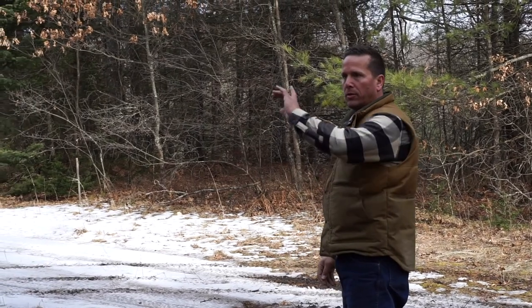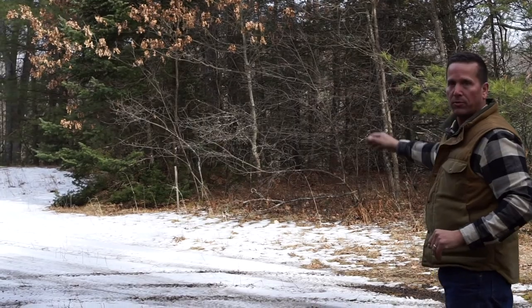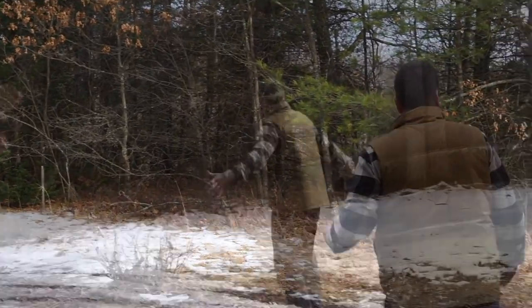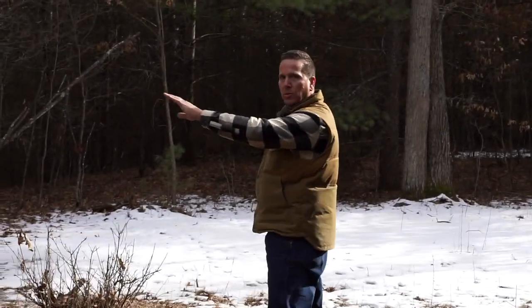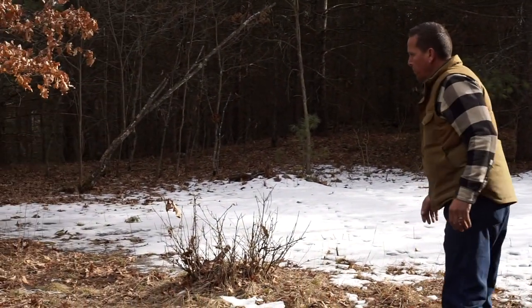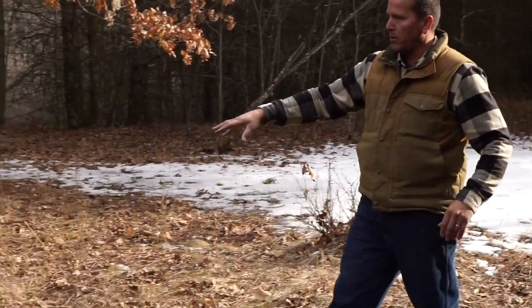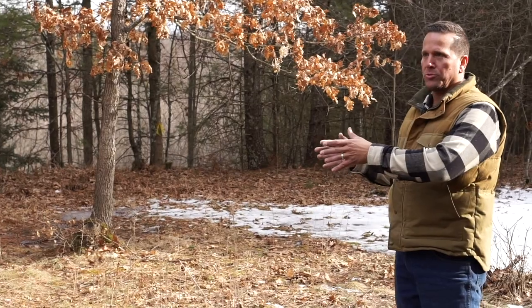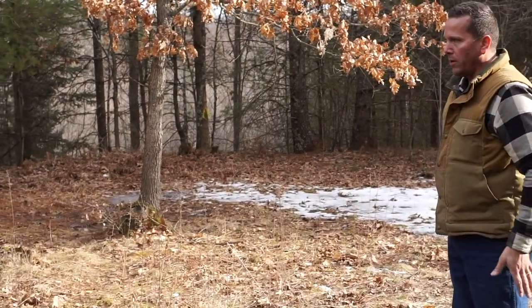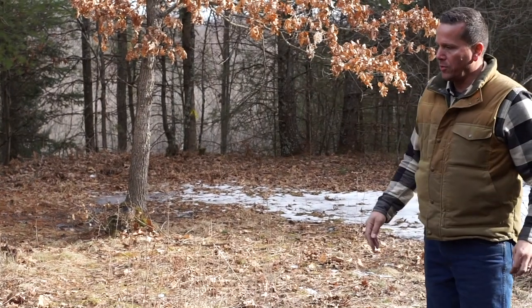I'm going to have a balcony on the front facing west and on the east facing the river. Phase 2 will look out to the ridge, and once we clear a lot of this timber, we're going to have a view of the river. There's going to be a mud room on the north end here, and we're going to have an enclosed breezeway from the home leading to the carriage house.